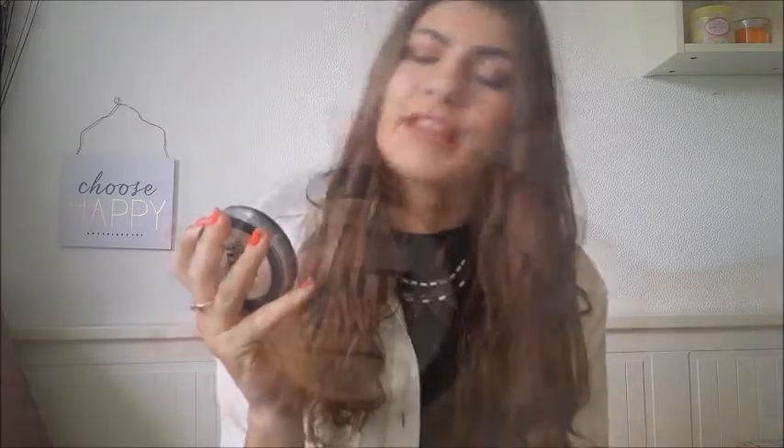For powder, I have been using the Maybelline New York New Matte Makeup Mattifying Powder in the shade 30 Natural Beige. It's around £3.99 so it's a really affordable powder, and it's honestly such a lovely powder to use. Some powders make your skin look really cakey on top of foundation, but this one doesn't — it just gives you a nice matte finish. I applied my powder with the Zoeva 105 Powder Brush.